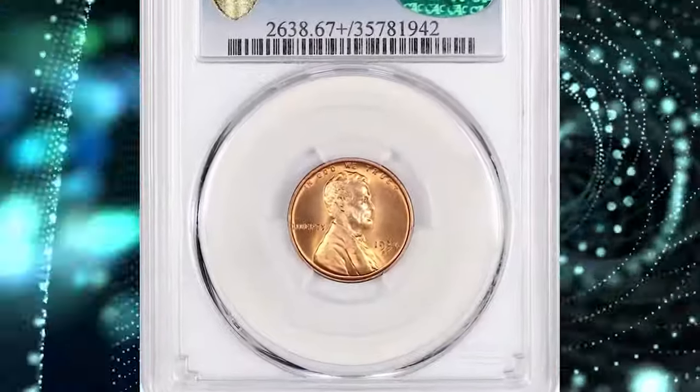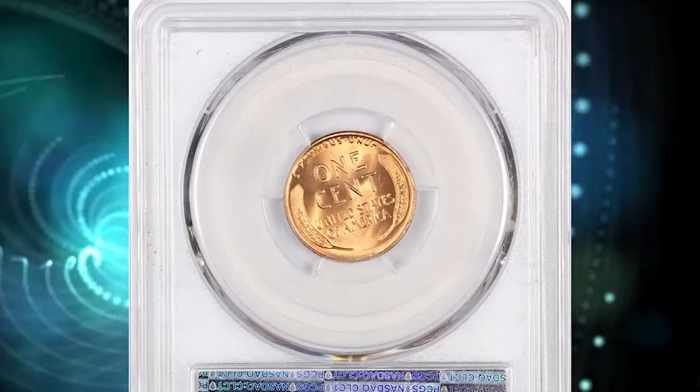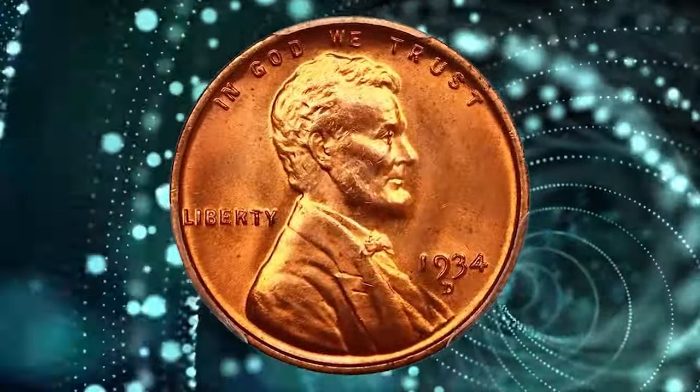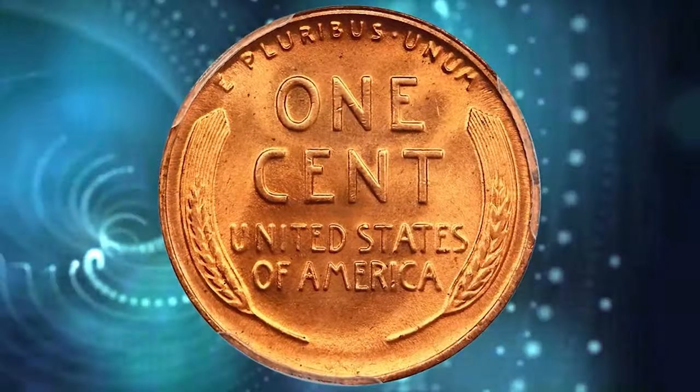1934 D Lincoln cent. Graded in Mint State 67 plus red by PCGS. An amazing registry quality gem with frosty, lustrous surfaces and fantastic eye appeal. Fiery red surfaces with fantastic luster. CAC approved for quality. It was sold for $20,350.